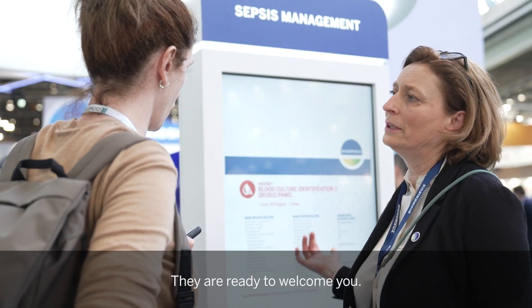And of course, there is much more to see at the bioMérieux booth. Come and meet us, meet our product experts — they are ready to welcome you.